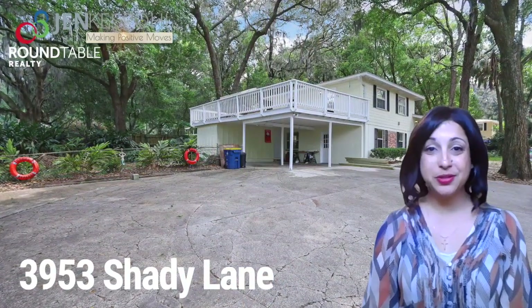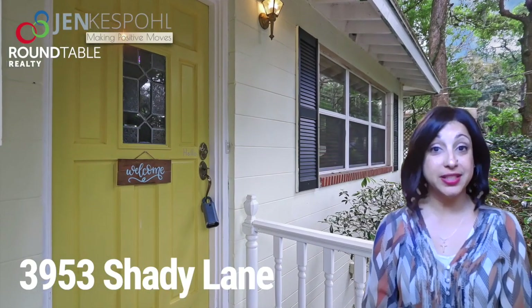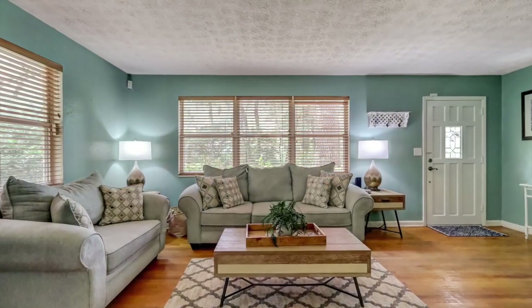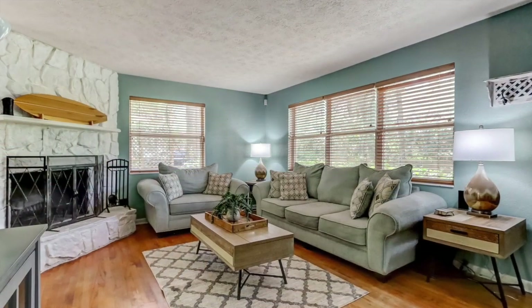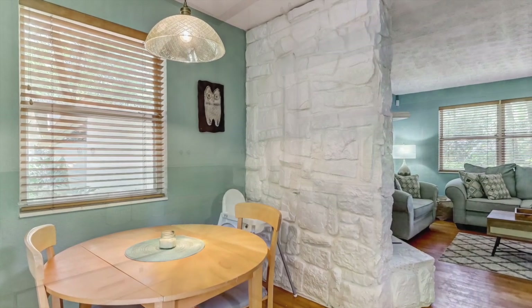This four bedroom, two bath home is anything but cookie cutter. It's a tri-level home but there actually aren't a ton of stairs, believe it or not. You enter the home on the main level where there's a family room, a fireplace, a dining room, and your kitchen.